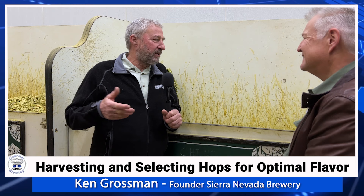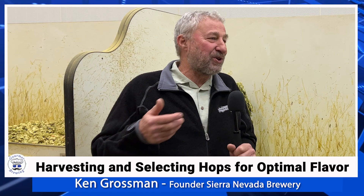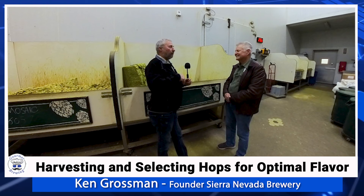The Cascade hop never caught on, and for us that was a positive thing because we could be pretty much exclusive in featuring this distinctly different aroma profile.